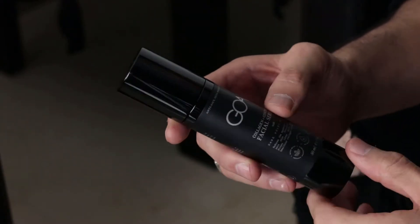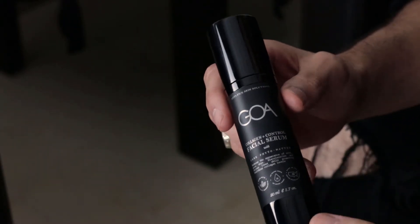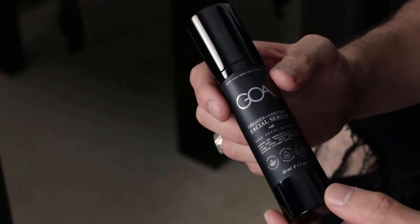This is one of our top products, the collagen control facial serum. It's an award-winning skincare solution for men created with no added water, as its formula is packed with vitamin C, concentrated organic extracts, and Goa's very own proprietary ingredient, dark phytomatter.